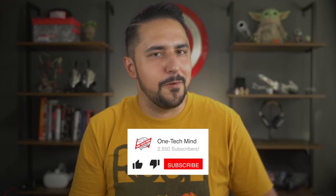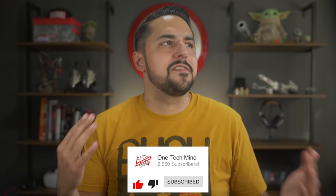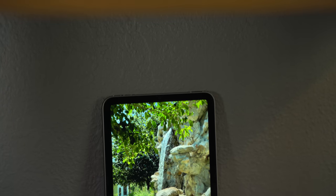Alright, that's enough fawning over iPad mini — let's bring some balance to the force with my dislikes. But first, if you're finding this video helpful, please consider giving it a thumbs up, subscribing to help me build the most obsessed Apple community on YouTube, and ringing that bell so you don't miss anything. My first dislike: for me, the display is the most disappointing part of iPad mini.